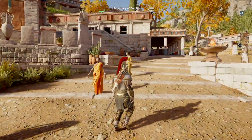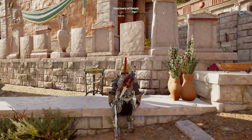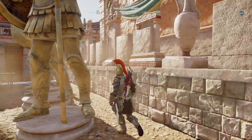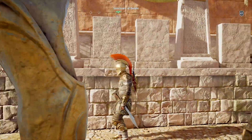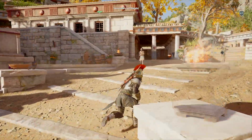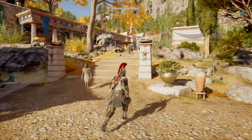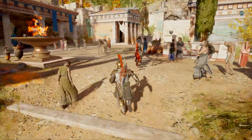Carrying on up the Sacred Way, at the Treasury of the Athenians we notice all sorts of small stelae — slabs with inscriptions on them. These are probably more personal inscriptions from individuals giving thanks to Apollo for different reasons. It's also a way for the individual to show that they've been to Delphi and given an offering, paying for these inscriptions to be commissioned as a statement about their social status.